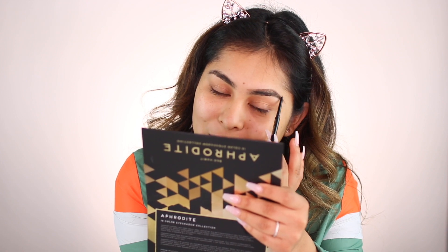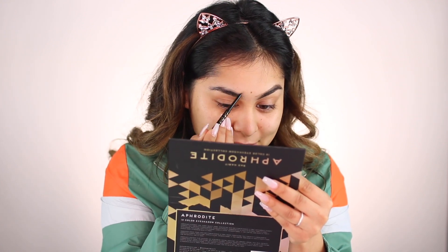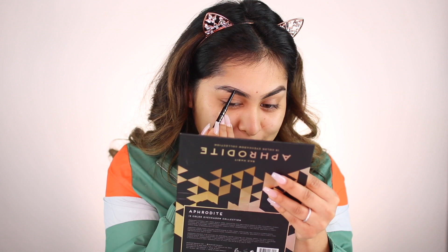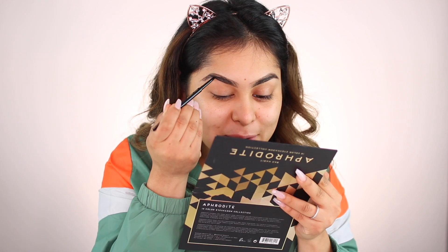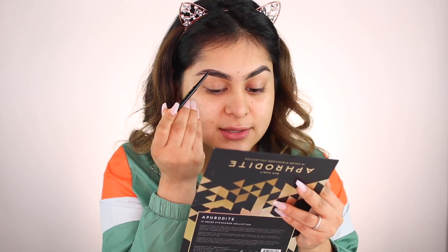I'm also super excited because Vlogmas is almost here and December is coming up! I'm going to Vegas on the 29th or 30th of November — I've always wanted to go. We're going for two days. If you've ever been to Vegas, let me know what to do — the most popular things, fun activities, specific casinos to visit.